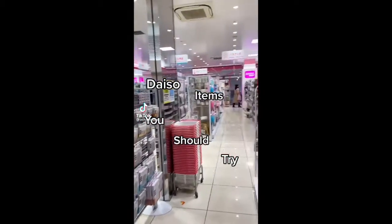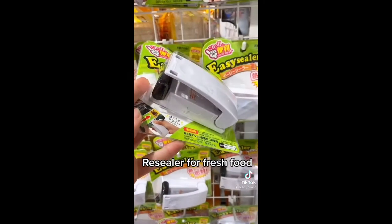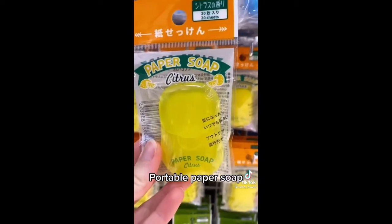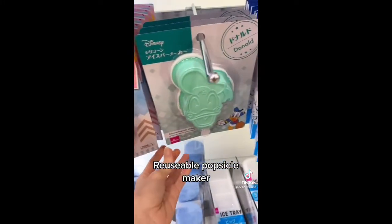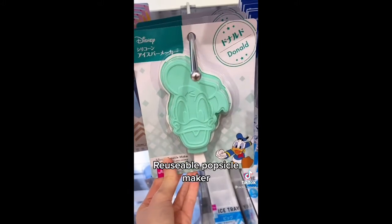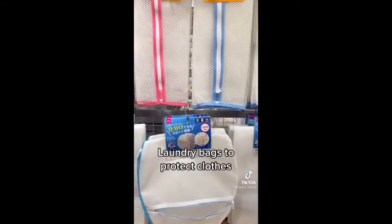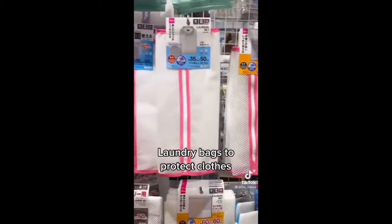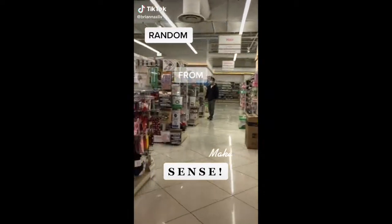Daiso items you should try: Easy Sealer re-seals open bags with heat so it stays fresh. Portable paper soap to wash your hands. Reusable popsicle maker — you can make any flavor you want. Makeup sponge and brush cleaner — it works really well. Laundry bags — they're good for protecting sweaters and collar shirts in the wash.